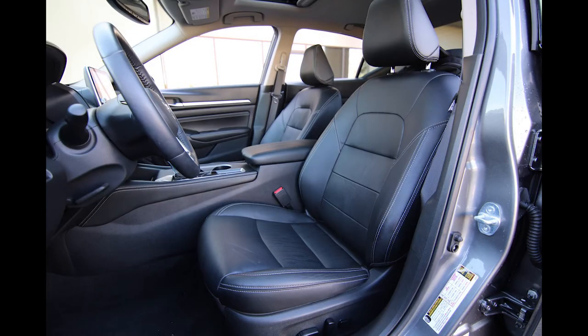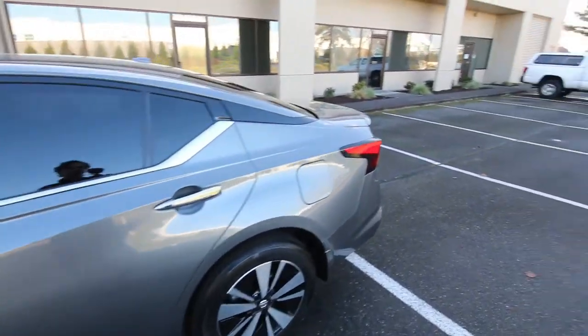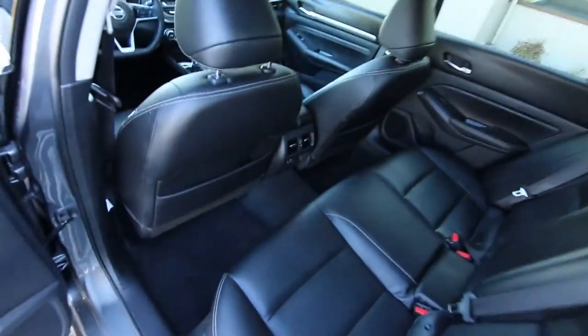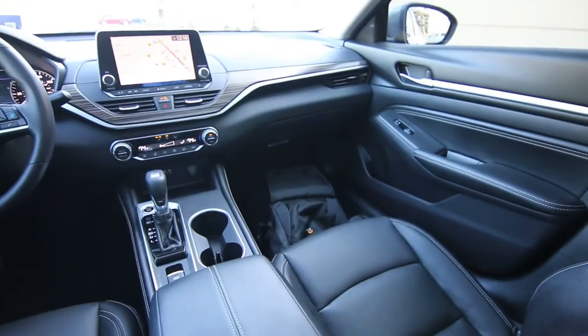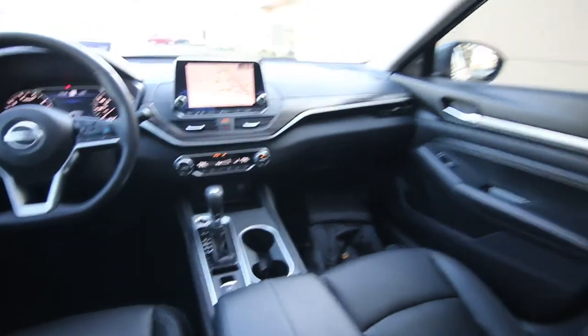Really nice color combination — graphite gray with black leather and premium alloy wheels. For a family sedan, the Altima is a great choice and it competes in one of the most hotly contested market segments. It's considered compact but rental companies consider it midsize because they are pretty spacious on the inside — I'm six foot two and look at all this interior space.